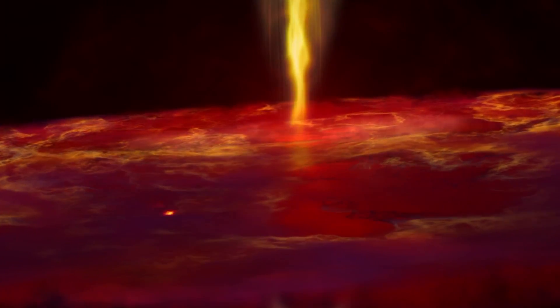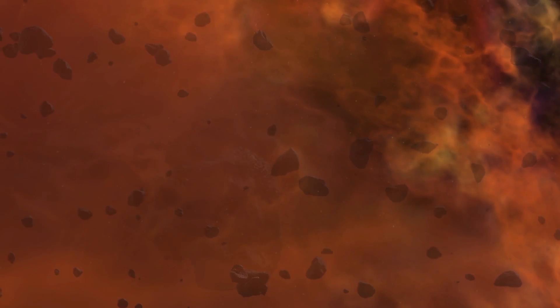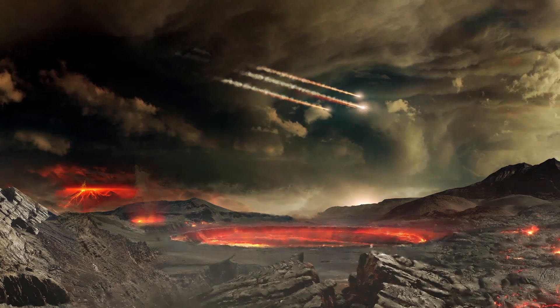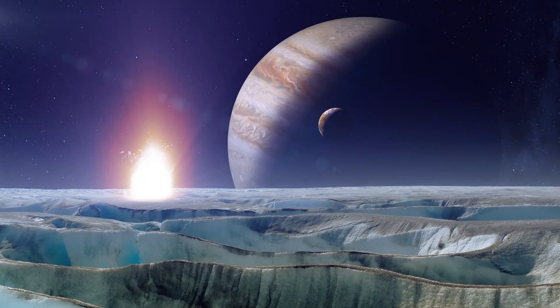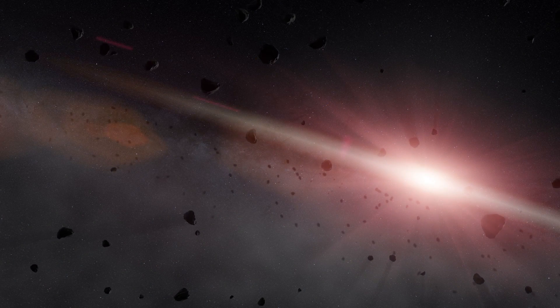When trying to learn about our early solar system and the exact conditions of the materials that went on to form our Sun and planets, scientists try to find the most primitive objects they can — objects that haven't been disturbed by geologic activity, strong radiation, or outside forces at any point in the past 4.6 billion years. These primitive objects include asteroids and comets.